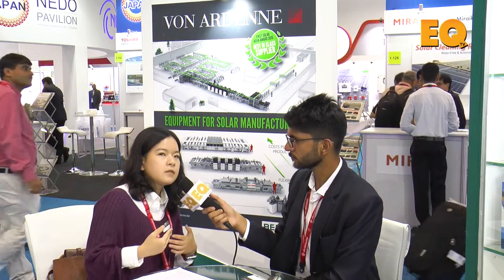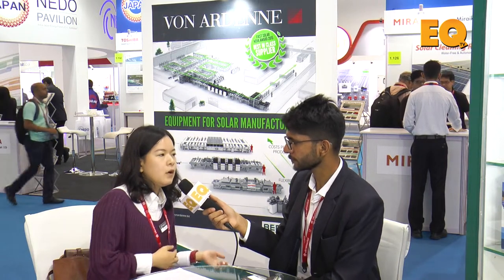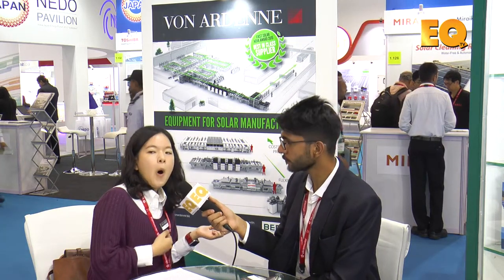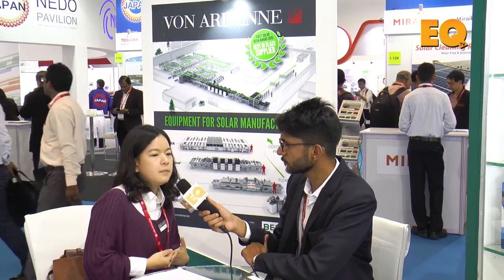But we have worked together with Biagon for three years and we do a lot of follow-ups and organize a lot of meetings after the exhibitions. So I think we are going to finally finalize a project with Biagon together in India locally. This will be Vongaden's first project in India, so also the first time we are able to sell our high-performance German machines to the Indian market, and I hope this will be a beginning of our footprint in India.